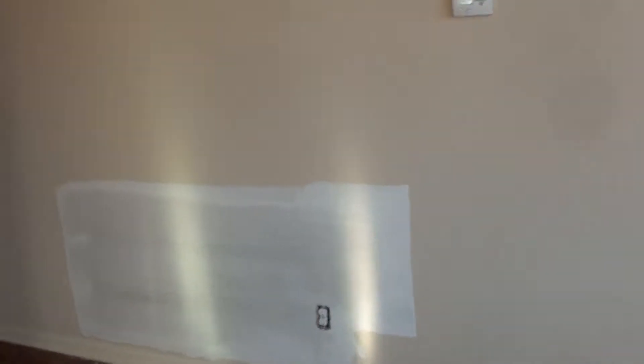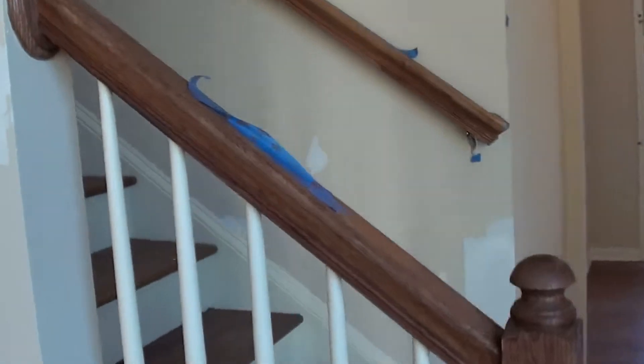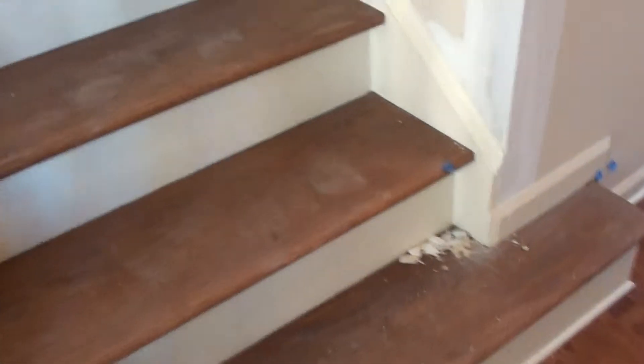The sheetrock people are here — they are patching it up. So this was a preliminary walk-through. The handrail needs to be restained; we already noted it. All the stairs are going to be restained and everything.